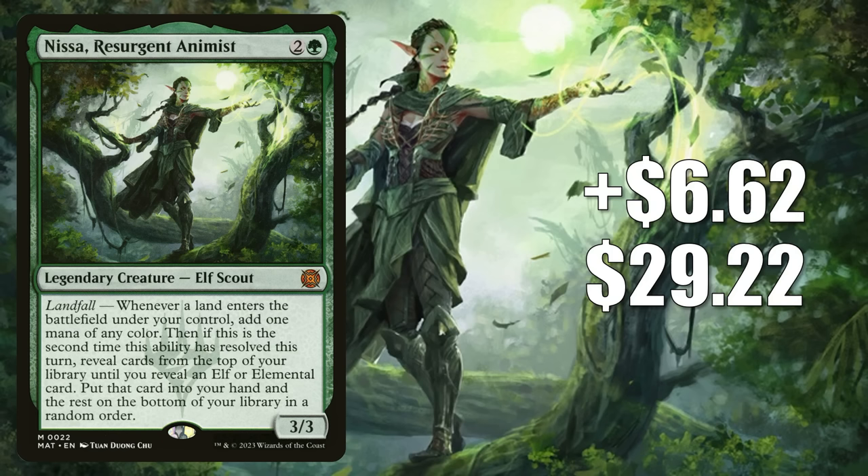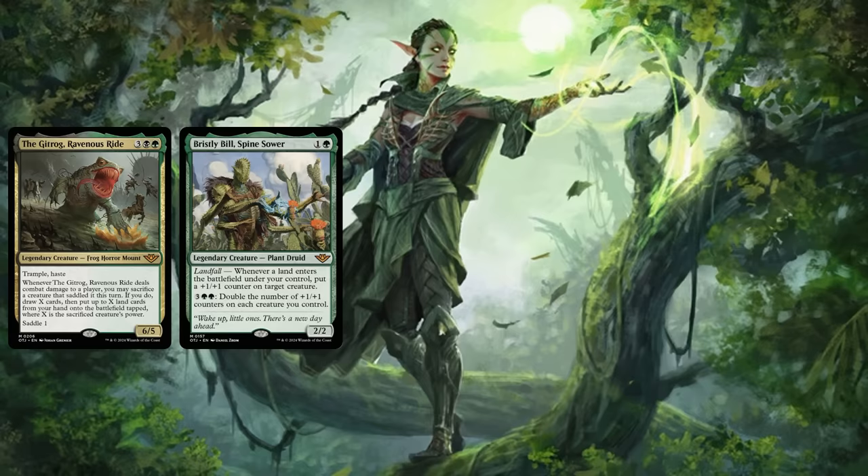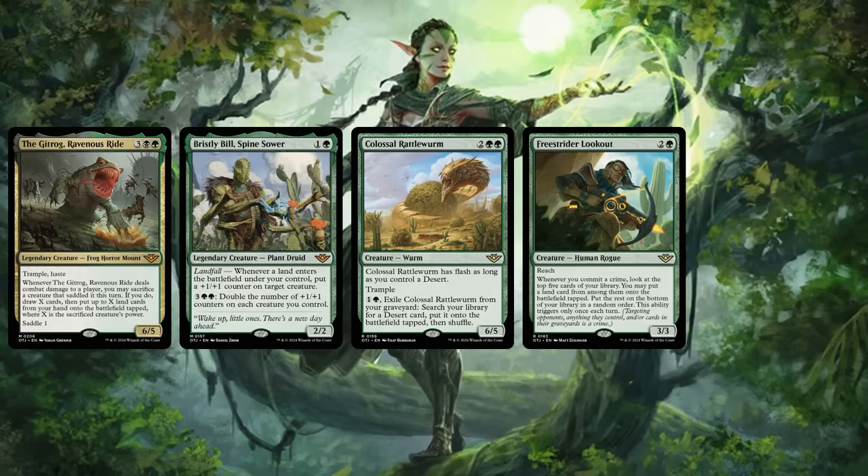Number 5 is Nissa, Resurgent Animus. It goes up $6.62 this week to $29.22 — a 29% increase. This is a highly played Standard card in Temur Control, Sultai Graveyard, 4-Color Control, and 4-Color Graveyard, which all tend to run 4 copies in the main. It gets commander play too, most popularly in Karametra, God of Harvest, and some players recently picked it up for Voja, Jaws of the Conclave builds. However, Nissa is also being pushed by Outlaws of Thunder Junction previews as a land-matters strategy is emerging in the set. Players are adding it to decks around previewed cards like the Gitrog, Ravenous Ride, and Bristly Bill, Spine Sower, as well as cards like Colossal Rattleworm, Free Strider Lookout, and Map the Frontier.